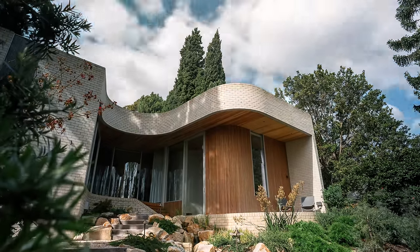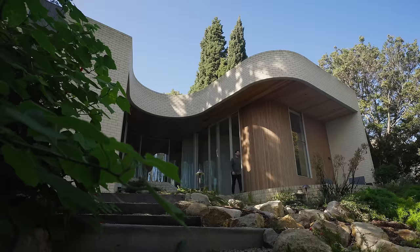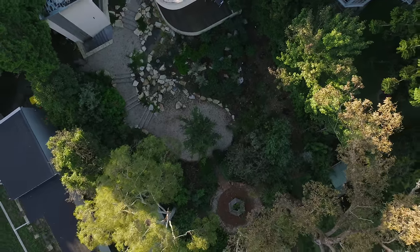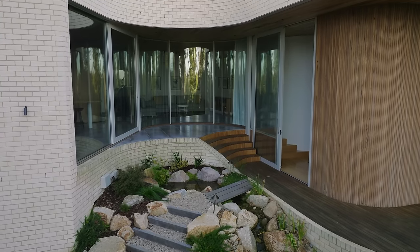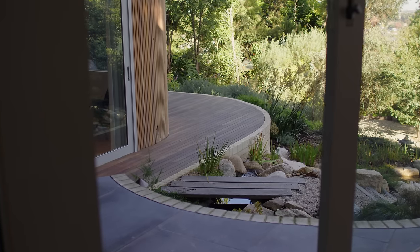The brief for the project asked for updated amenities, improved comfort and a greater connection to the landscape. The teardrop-shaped gardens created by the contoured road plans of the estate inform the architectural intervention — it is about the house wrapping around the garden and bringing the garden deep within the house.